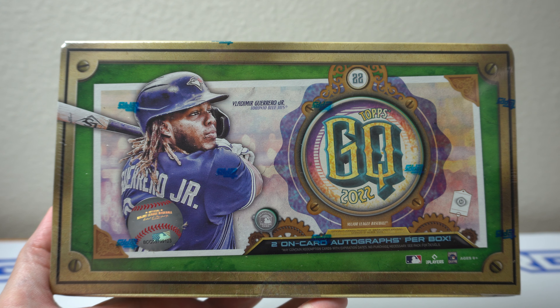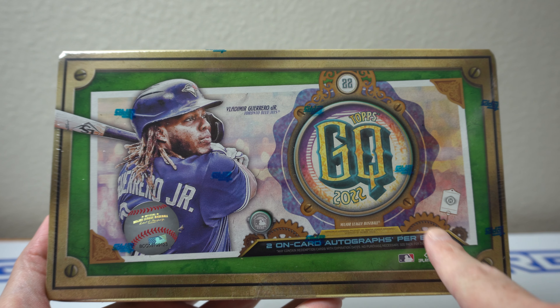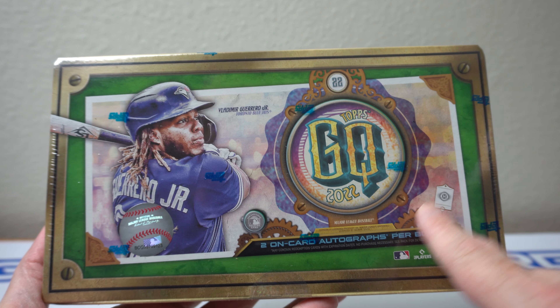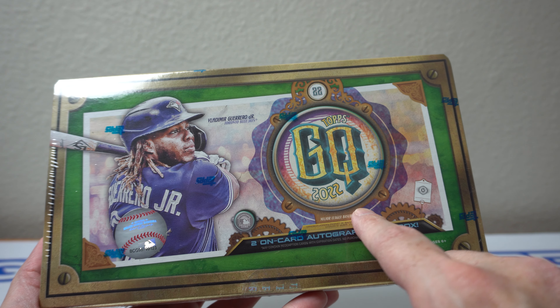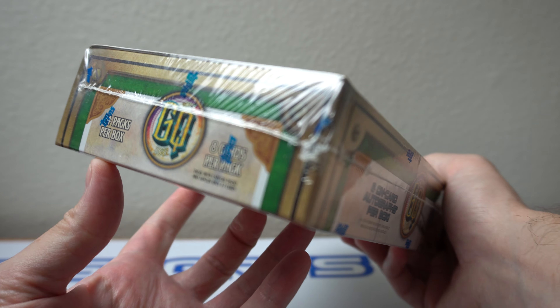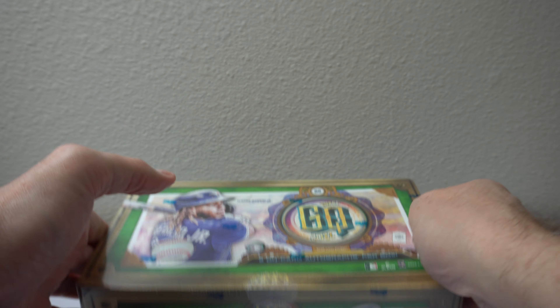Hey, how's it going? As you can see here, I have one box of 2022 Topps Gypsy Queen Baseball. Two on-card autographs for a box, which is cool. Definitely guaranteed with Topps. First time opening this this year. Came out a week or two ago. I'm going to rip into it. Do you like me some Gypsy Queen every year?